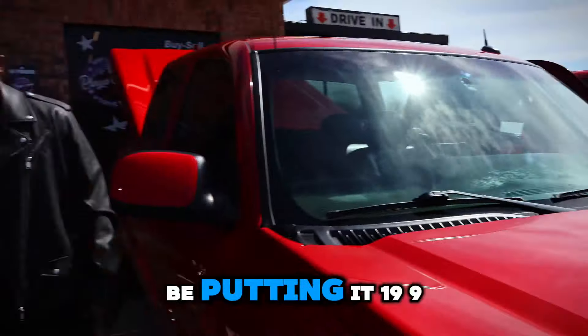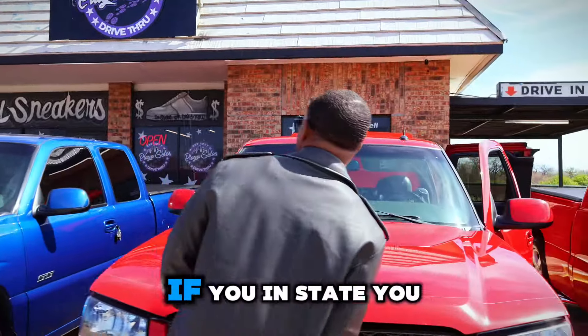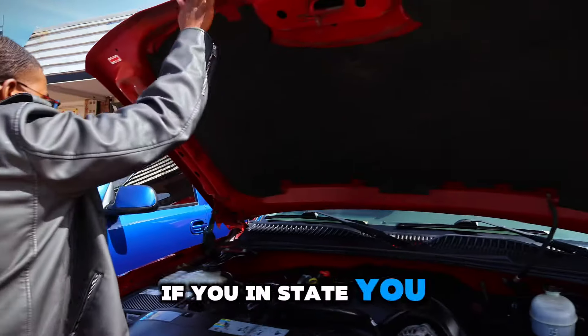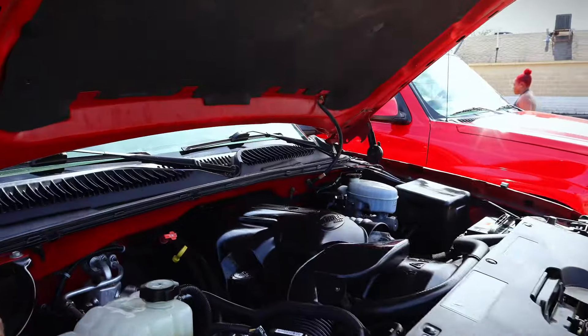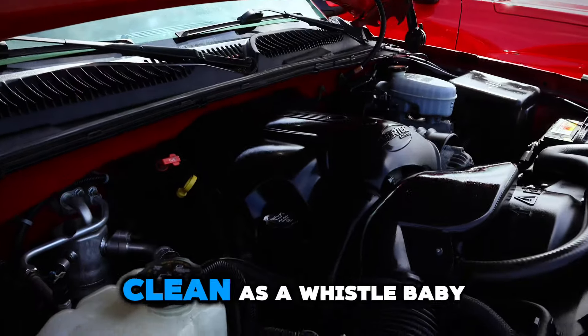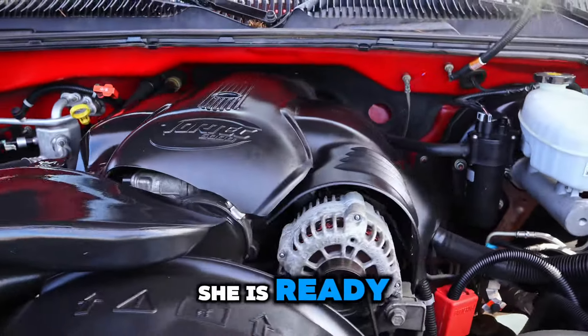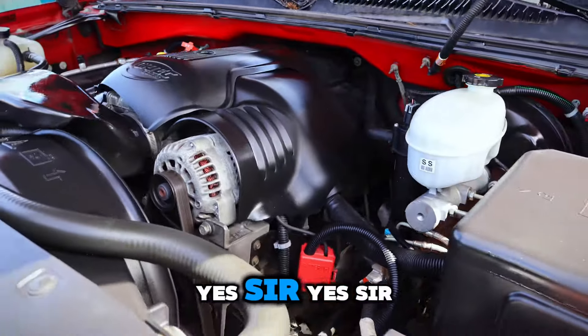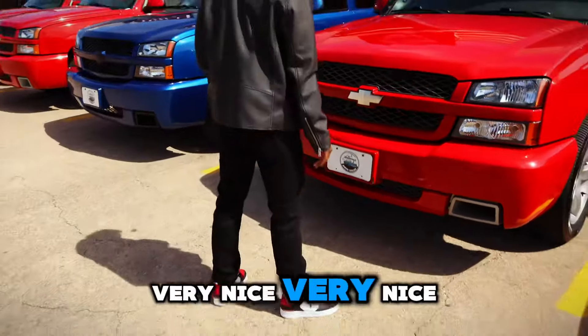This one I will be putting at $19,950 plus TTL. If you're in state or out of state, we can work it out. Clean as a whistle, baby. She is ready. Yes sir. Very nice.